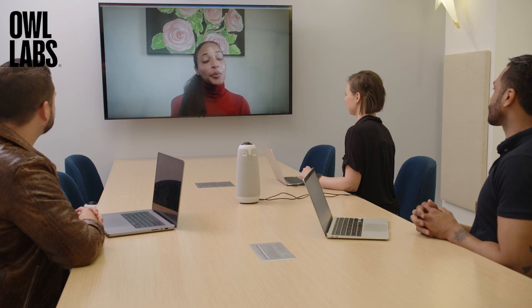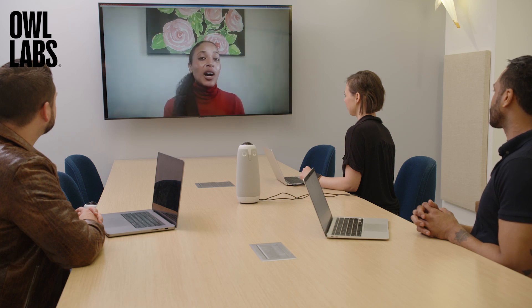The Meeting Owl 3 experience you're seeing here is how in-person participants appear to remote participants. Remote participants look the same on your in-room display as they would normally. When a remote participant speaks during a meeting, your video conferencing platform will highlight them in the room as it would normally.